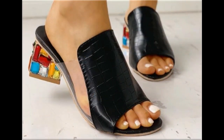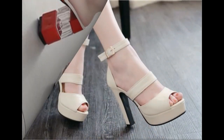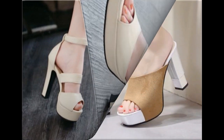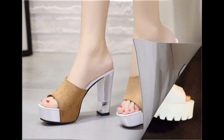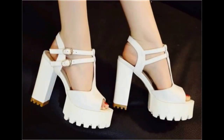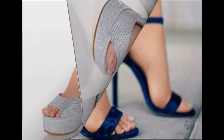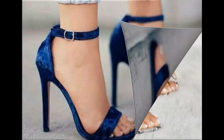Friends, if you like these designs, please hit the like button. You can also share this video with your friends and family members on social media like WhatsApp, Facebook, Twitter, Messenger, etc. If you are new to my channel, Fashion for All by Rahat, please subscribe for more beautiful, stylish, and trendy footwear collections. Thank you so much for watching. Watch the video till the end and take care of yourself.